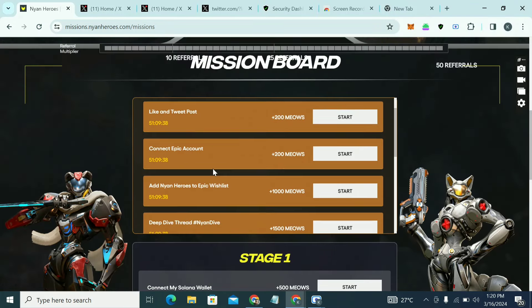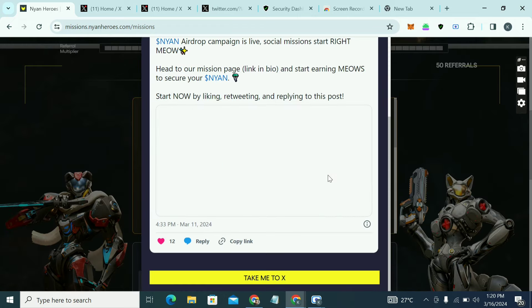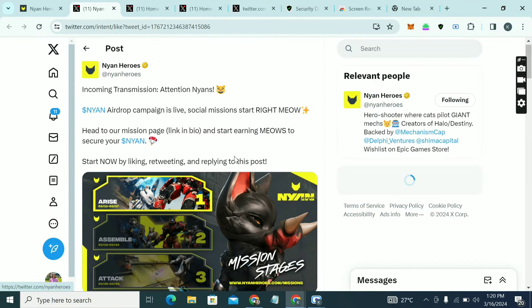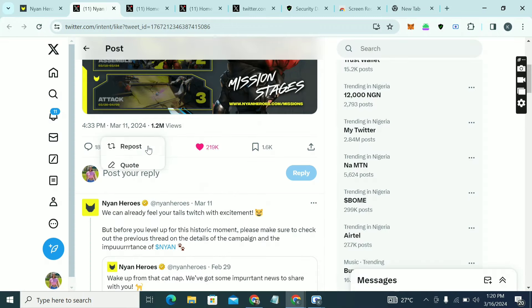There are other tasks here like Retweet, Connect Epic Accounts, Add to Whitelist, and more. Click on 'Take me to X' to complete those. I'm just showing you the process — I won't be doing all the tasks.